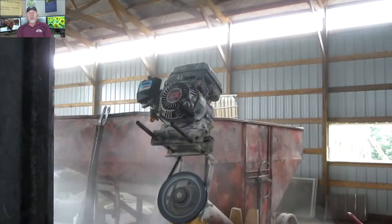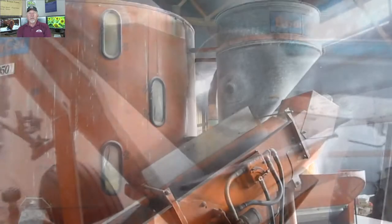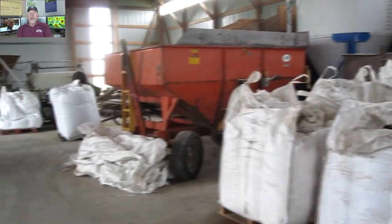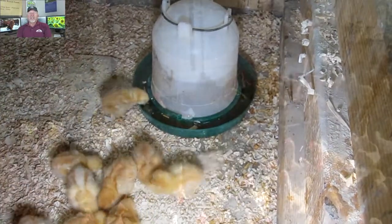Here we are going and actually running the corn, the sunflowers, and all added to my old mixer grinder. It's no longer mine, but it serves the same purpose. We put it in a series of tote bags and it's off to the baby chicks or the full-sized chickens.